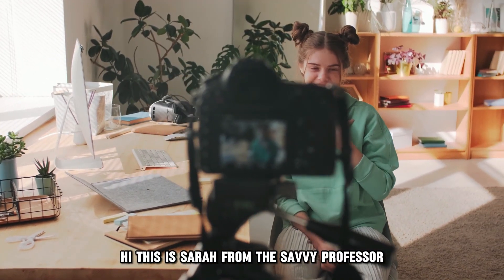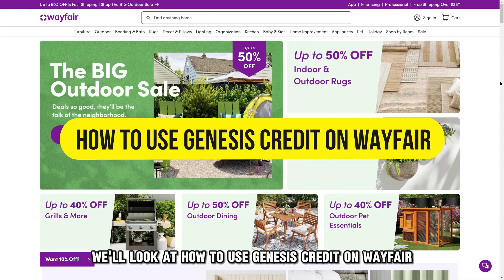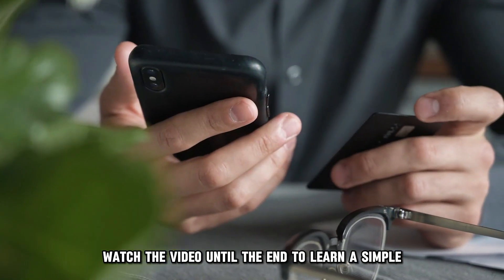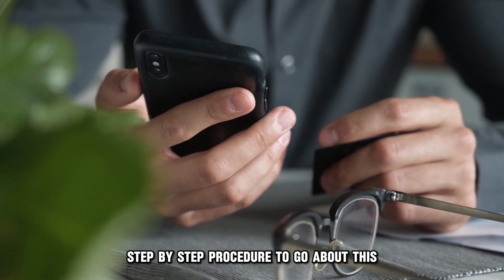Hi, this is Sarah from The Savvy Professor, and in today's video, we'll look at how to use Genesis Credit on Wayfair. Watch the video until the end to learn a simple step-by-step procedure to go about this.